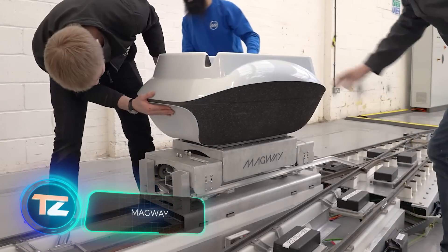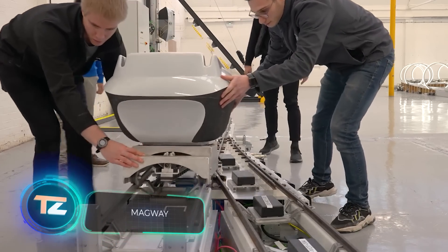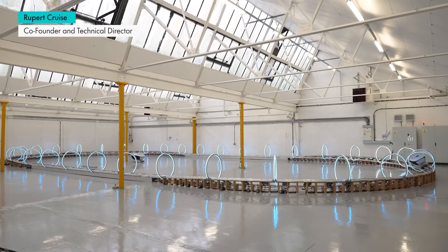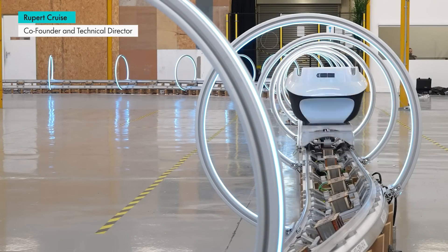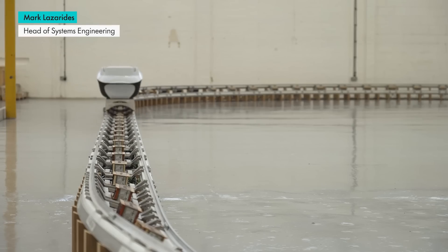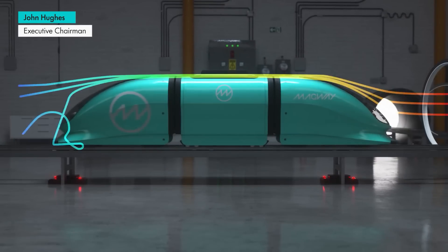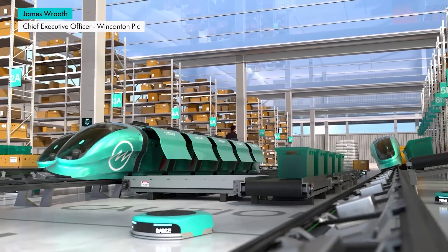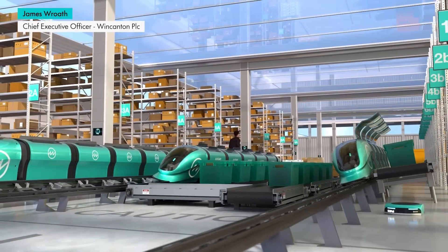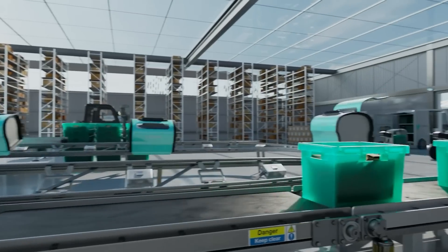Picture a bustling airport full of people rushing around amidst a sea of suitcases, and the parking lots packed to the brim too. How on earth do you manage to deliver food, drinks, and other essentials to such a chaotic air hub? It's no walk in the park. Anna Daroy from Magway crunched the numbers — a warehouse to airport route often eats up three to seven hours for drivers. But Magway has a fix for that.